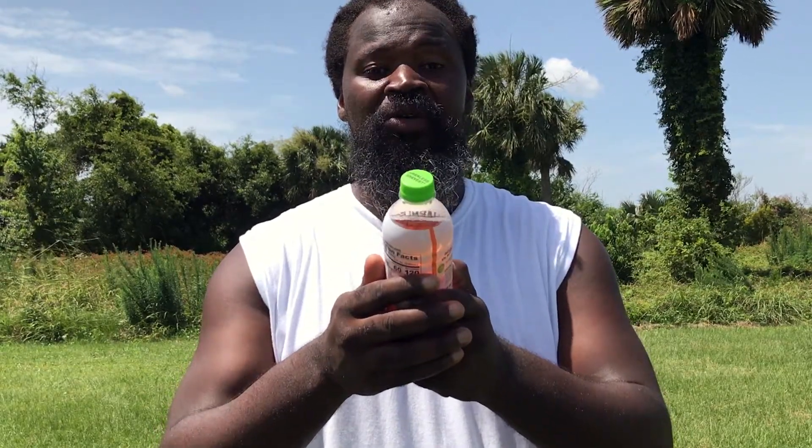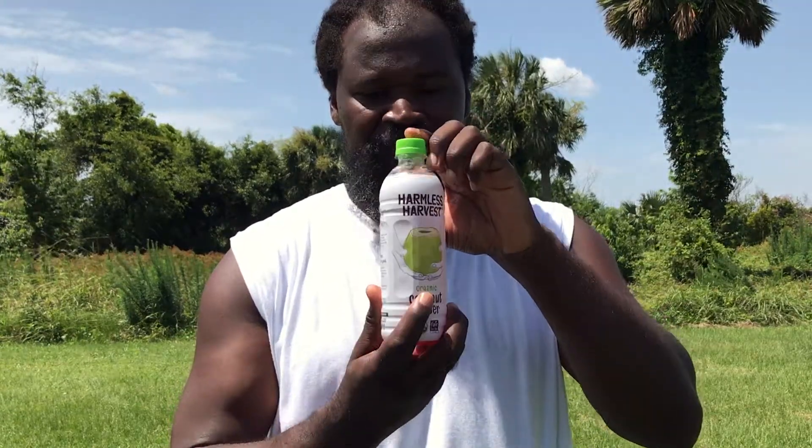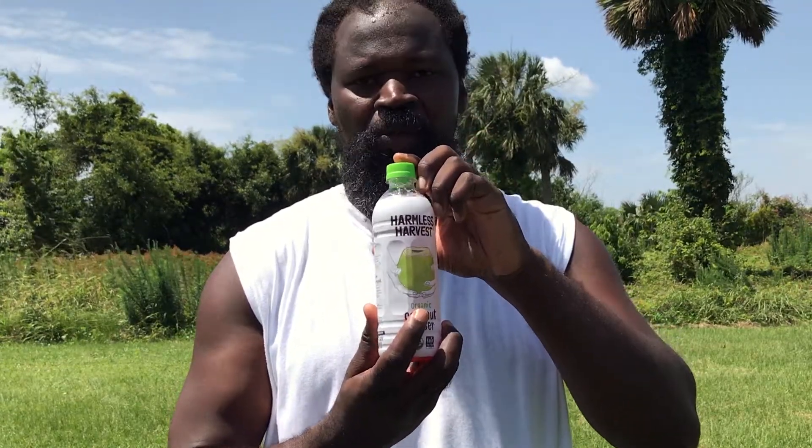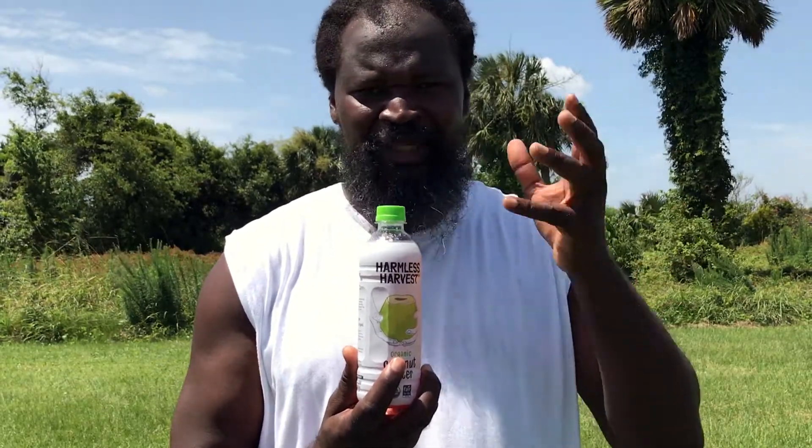Welcome everyone, thank you for joining us. I am Baba Cordell and this is Plant-Based Today. Today we're going to be talking about the green coconut — this one in particular is from Harmless Harvest. It's an organic coconut water which is manufactured over in Thailand; it is grown, manufactured, and bottled in Thailand.